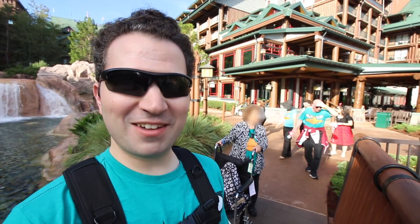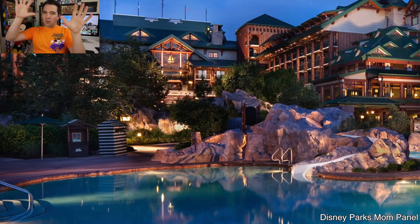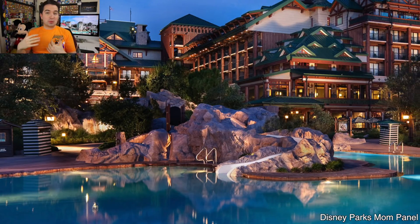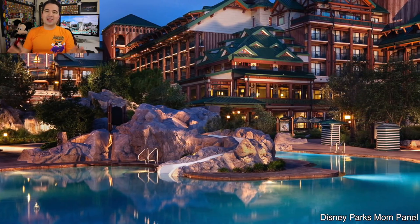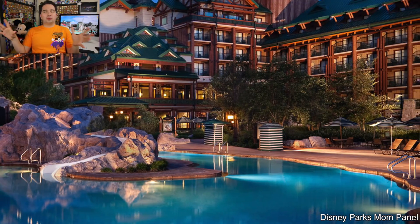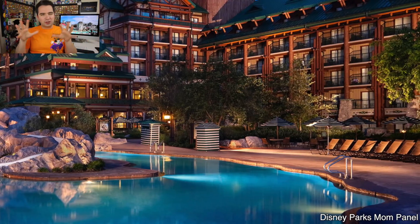Next up is Silver Creek Springs at Disney's Wilderness Lodge. If you're looking at a resort pool to really get back to nature, this is the one for you. You have a waterfall at Wilderness Lodge and it actually feeds the pool — that is the water for the pool. Just sit back, relax, look at Wilderness Lodge, and take in this amazing feel, the ambiance, and the theme. You're going there for the relaxation and the theme. Two thumbs up.